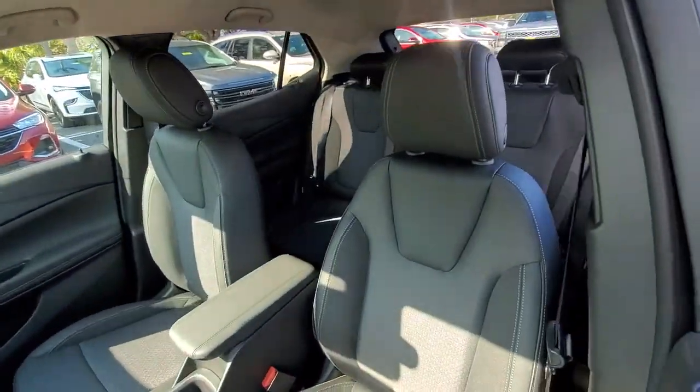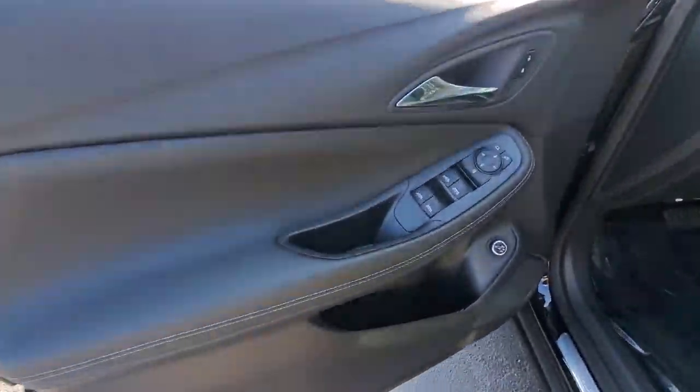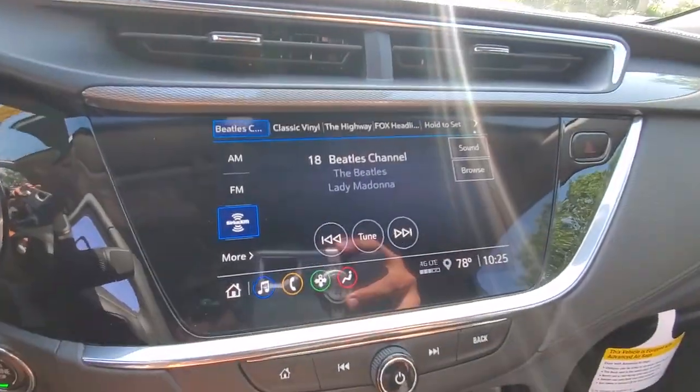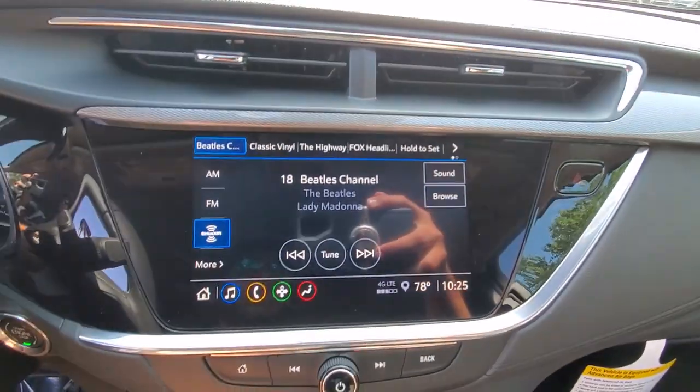The following are some of this vehicle's highlighted options: wireless Apple CarPlay and/or Android Auto, keyless entry, heated driver's seat, power liftgate, satellite radio, premium sound system, heated mirrors, fog lamps, aluminum wheels, electronic stability control.